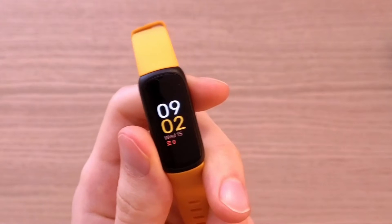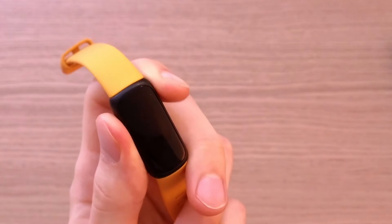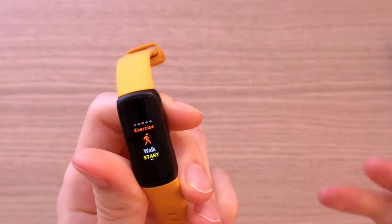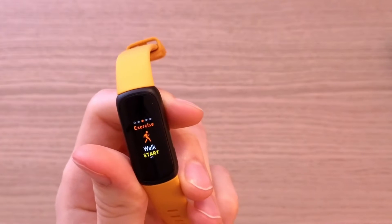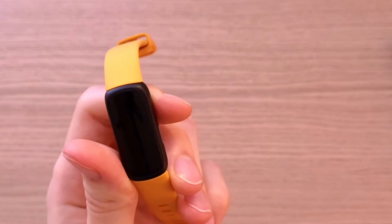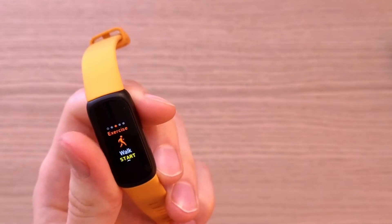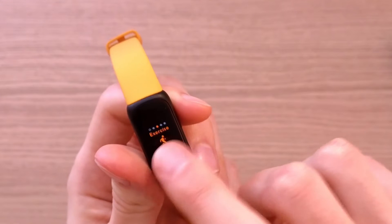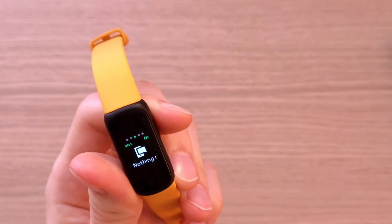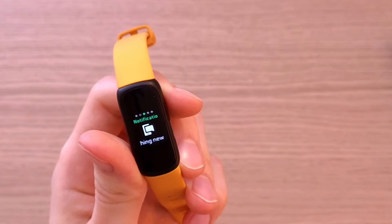Now let me talk about what you're going to actually find inside. The great thing about these is that they tell you to move — if you're sitting for too long, they're going to notify you that you need to move. They track steps, heart rate, oxygen levels, sleep patterns, even stress management. And you also get built-in GPS. You can also have notifications for calls, texts, and the app.